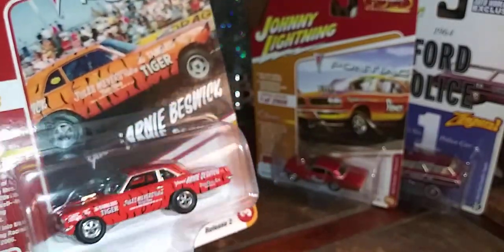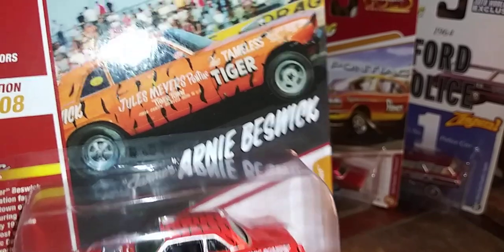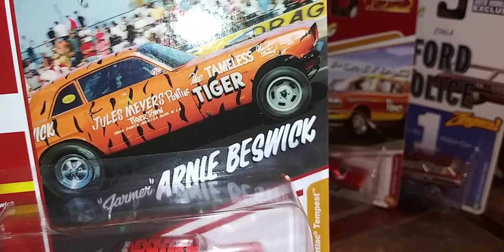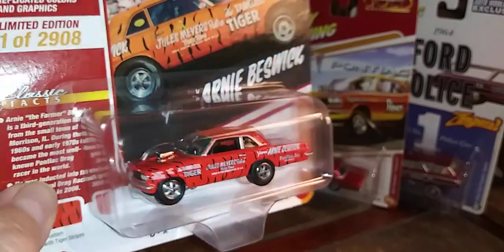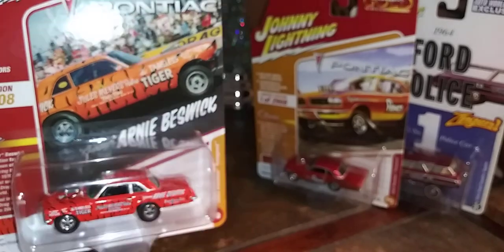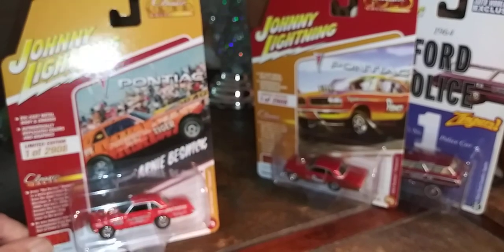Tiger Town. It looks rather red in my video, but actually it's orange — very similar to the photograph. Jules Meyers Pontiac, Tigertown, the Tameless Tiger.